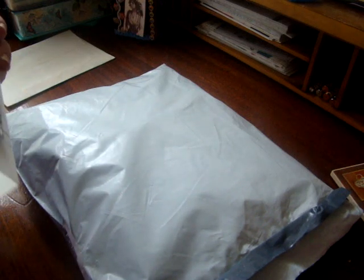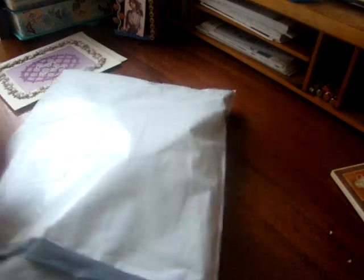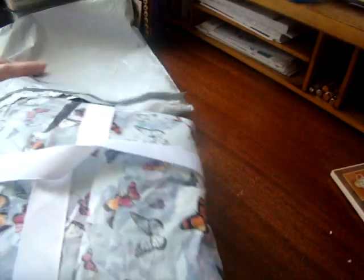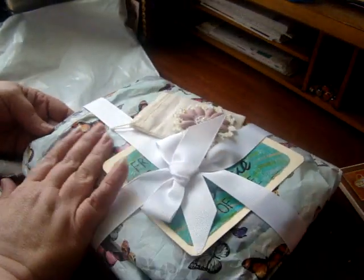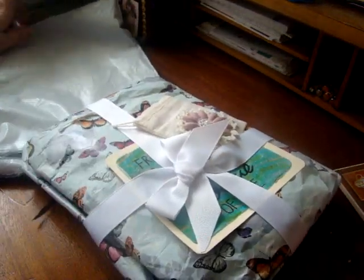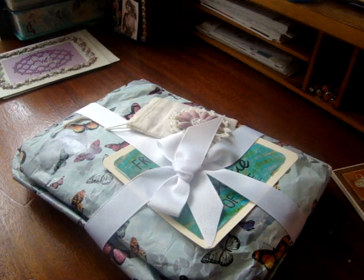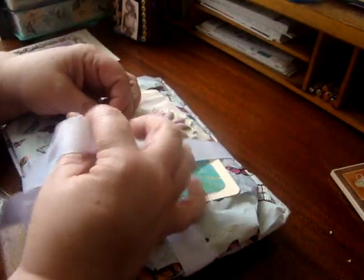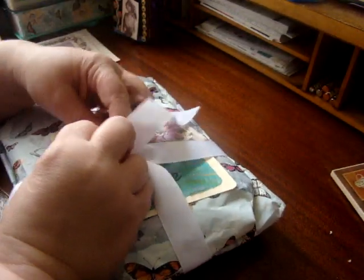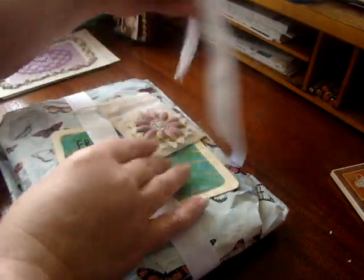See how sweet she is — little gifts she made especially for me. How sweet is that, that someone will take the time to make things just for you. I just appreciate that so much, and I guarantee you Jeannie, I will love everything. First of all, I love this paper. She's got butterflies all over it.